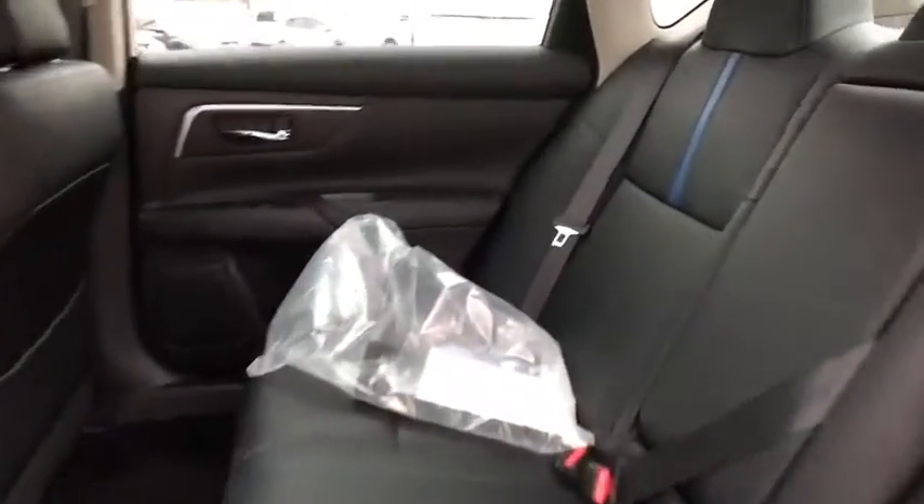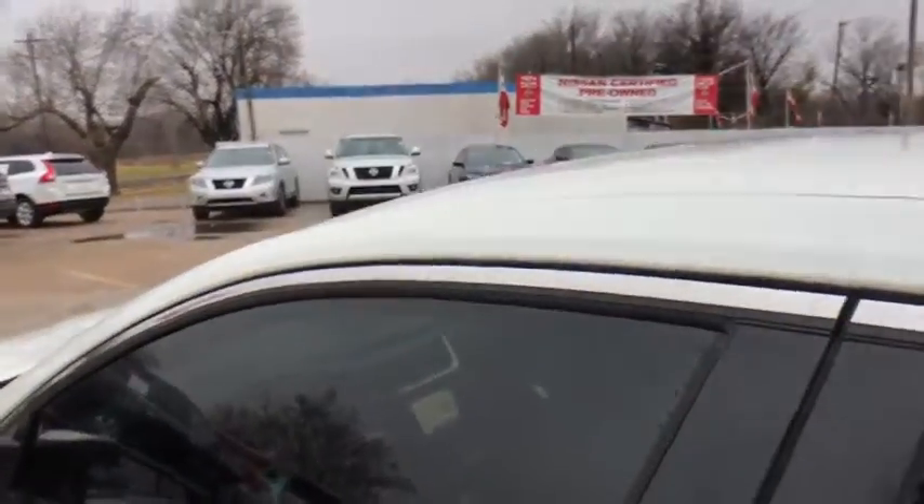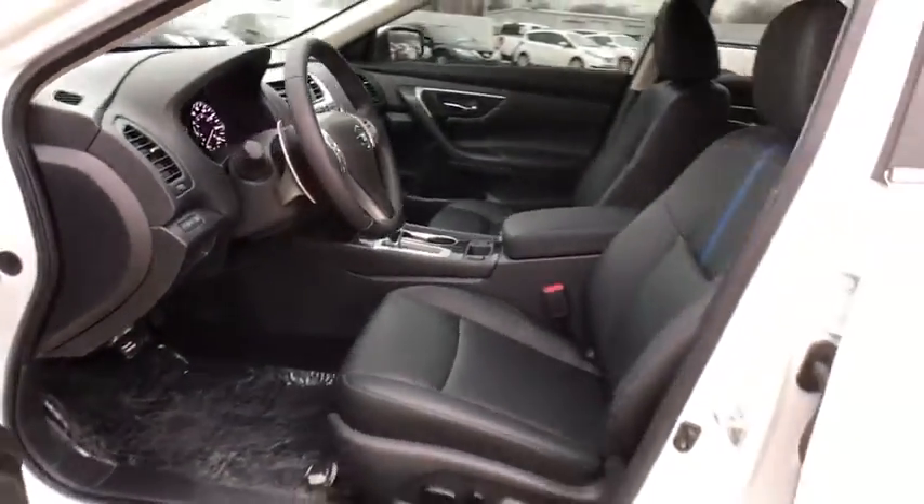Power steering, adjustable steering wheel, keyless start, cruise control, aluminum wheels, four wheel disc brakes, rear defrost, front wheel drive, AM FM stereo radio, bucket seats, MP3 player. Drive away with a great deal on this vehicle.